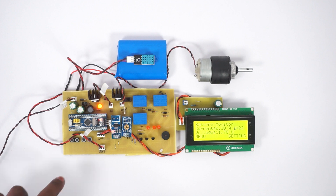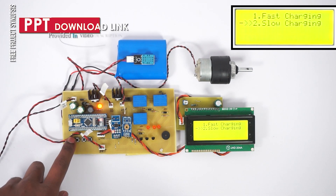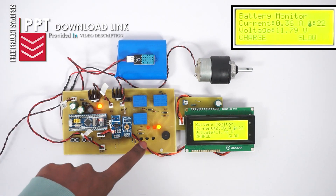The system has two types of charging: fast charging and slow charging. We now start with slow charging. The system charges the battery at a lower current in this mode.